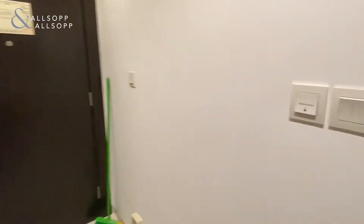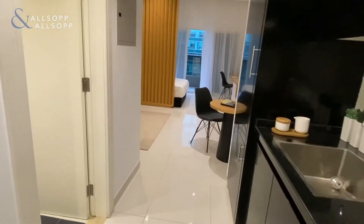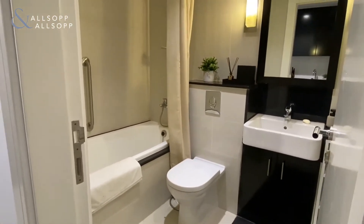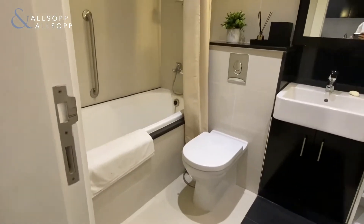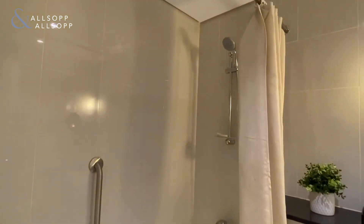To the left you have the main bathroom, finished in a really nice modern stylish way, including a bathtub and also a shower.